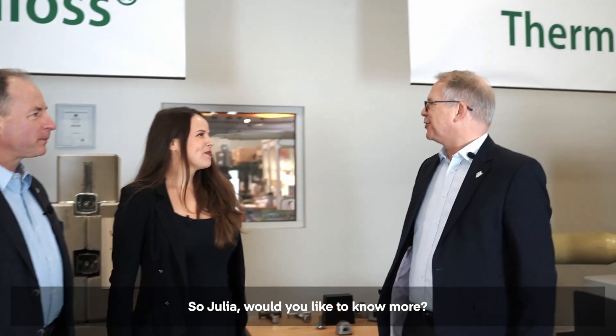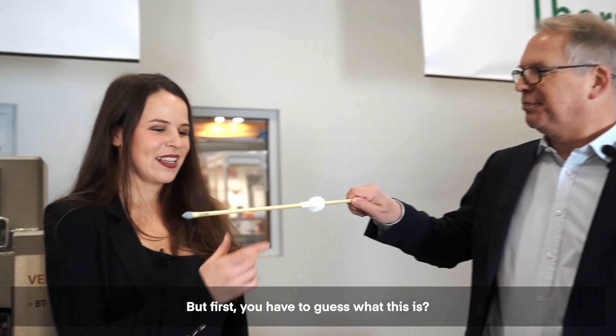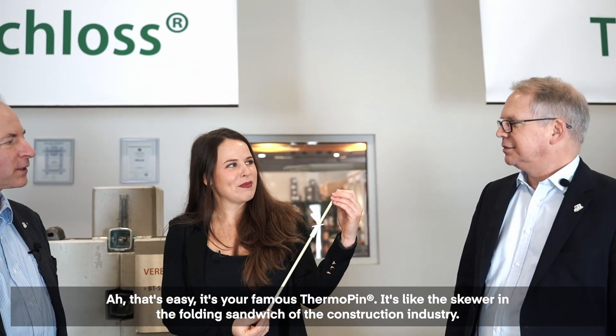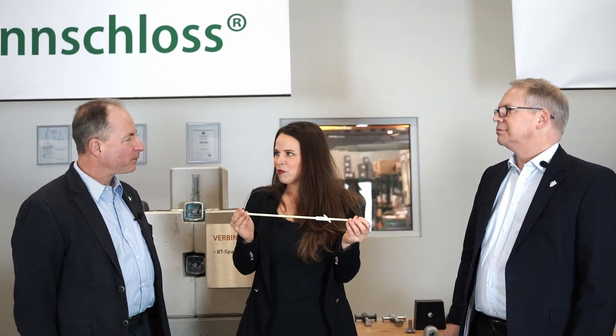Julia, would you like to know more? With pleasure. But first, you have to guess what this is. Oh, that's easy — it's your famous thermo pin. It's like the skewer in the folding sandwich of the construction industry. It is used to connect insulation material and both sides of concrete, correct?